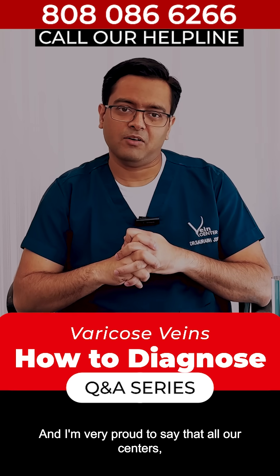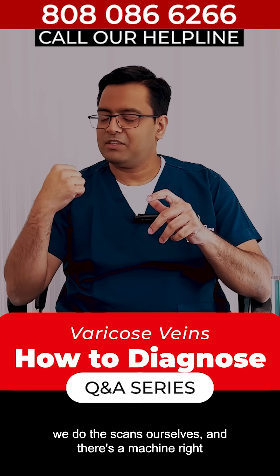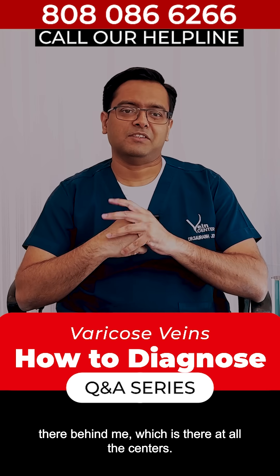I am very proud to say that at all our centers, we do the scans ourselves, and there is a machine right there behind me which is present at all our centers.